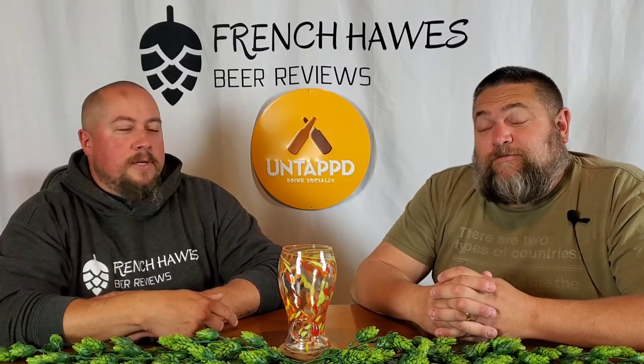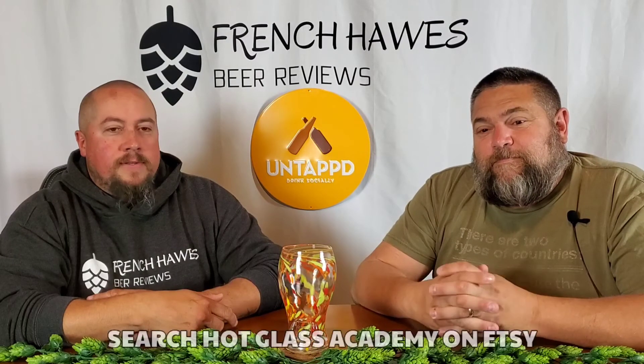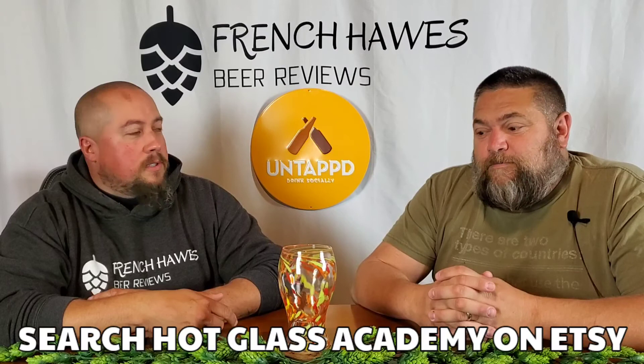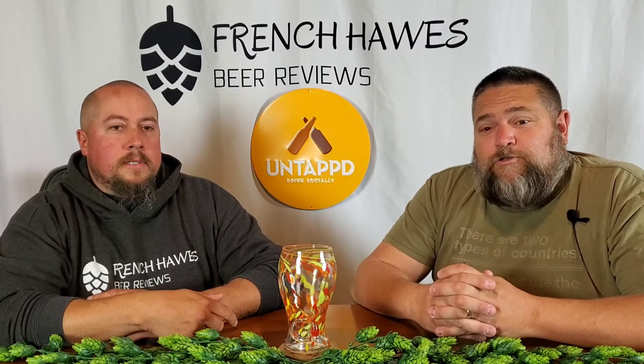Hey, I'm Scott. I'm Jeff. We are from the beer review channel on YouTube called French Haws Beer Reviews, and tonight we wanted to show you some hand-blown glass. This one is from Hot Glass Academy from Americus, Georgia.